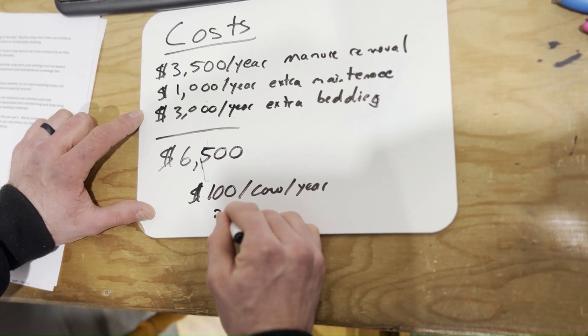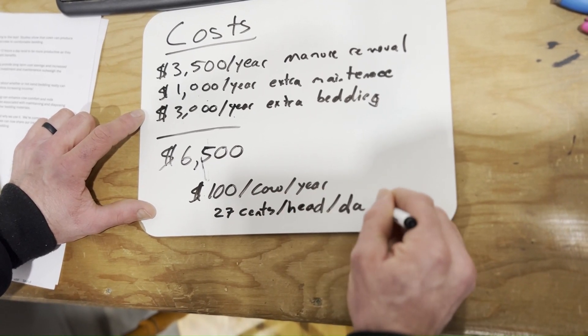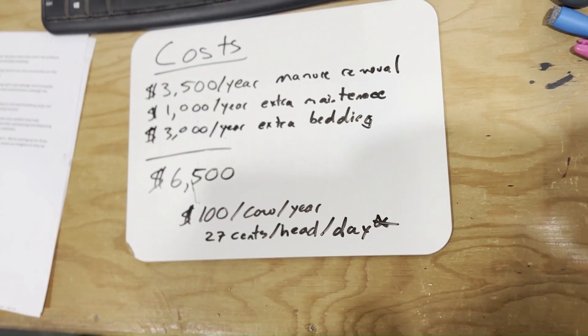We broke it right down to the cents per day. We're at 27 cents per day per cow that we have to squeeze out of these cows to get back from using sand bedding.